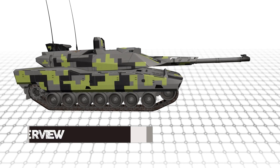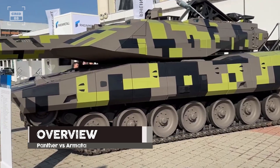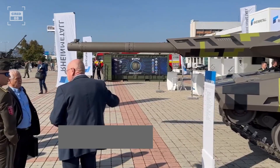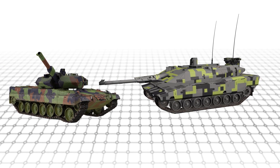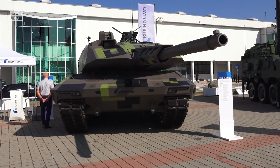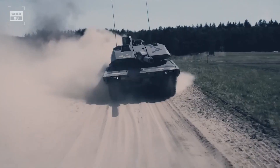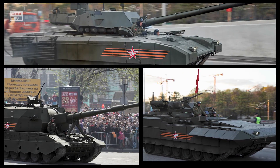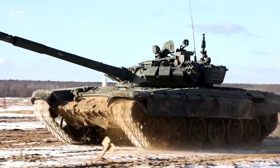The KF-51 is designed and developed by Rheinmetall Land System. On June 13, 2022, it was presented to the general public for the first time. The hull of the Leopard 2 serves as the foundation for the KF-51, which features a new turret armed with an autoloaded 130mm caliber main gun. The T-14, on the other hand, is based on Russia's Armata universal combat platform and is intended to replace the aging Russian tanks.